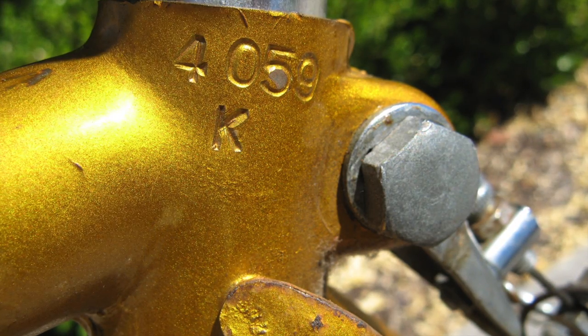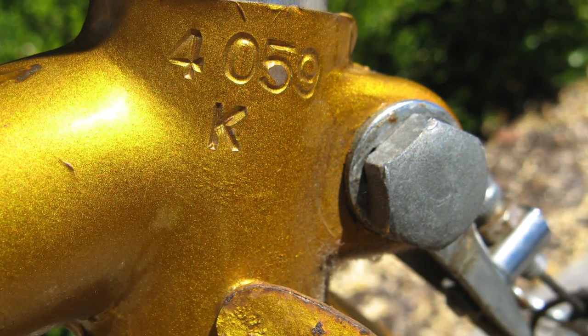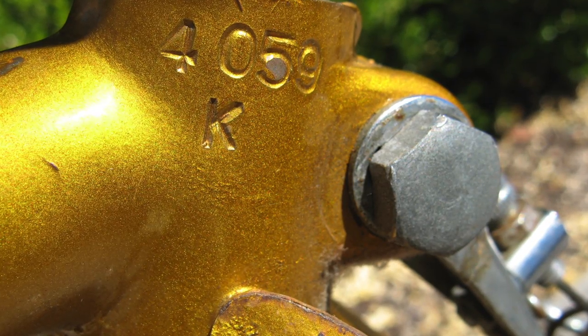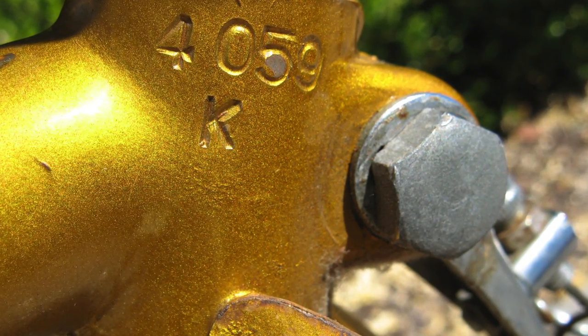Here is the serial number. I do not know how to date it from this serial number, and I'm not sure there's anybody left on the planet that would know. But I'm pretty sure it's from the early 70s.